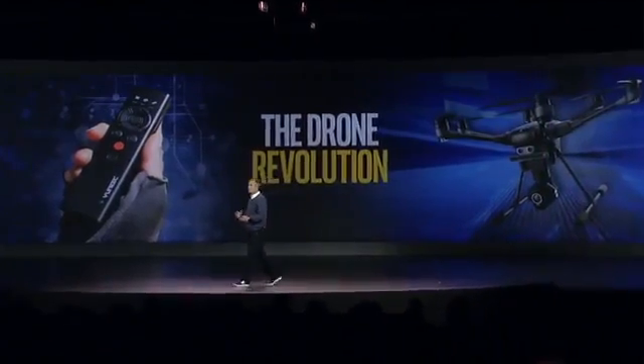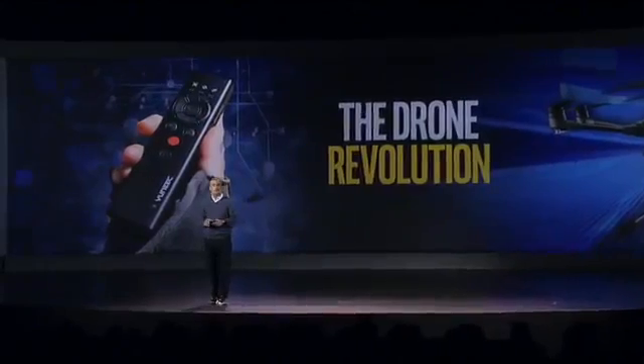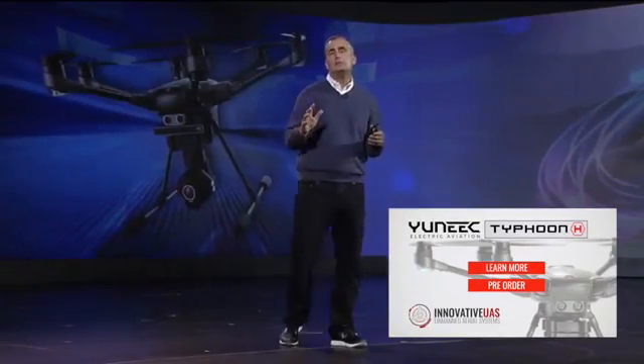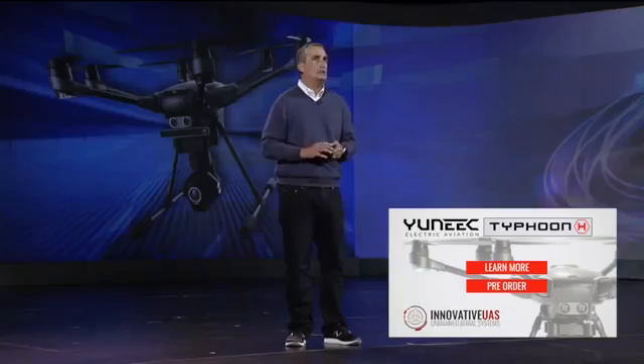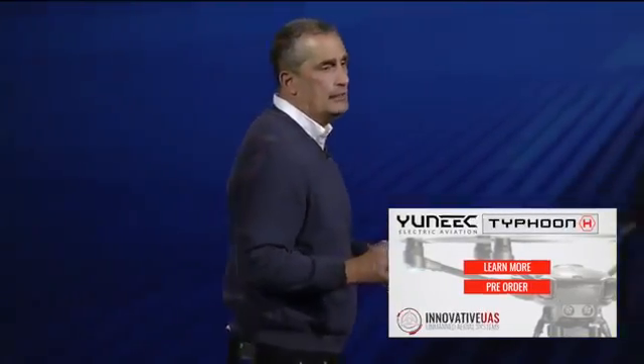I'm pleased to announce that the unique Typhoon H with RealSense technology will be available in the first half of 2016, and equally important, at a price of less than $2,000. We're truly excited about drones for many reasons and see endless use in sports and beyond that will capitalize on this technology. We believe we are truly on the verge of a drone revolution, and this technology is what will fuel that.